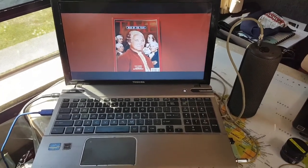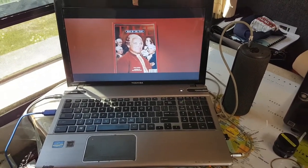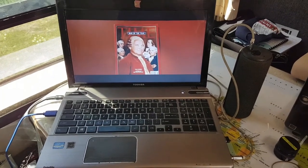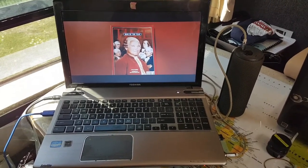We also upgraded the storage capacity of the units. An external speaker is another must-have — we're going to do a separate video on that, whether it's for a TV or a laptop. Just some extra tips to make life on the road a bit easier. Subscribe below and be sure to tune in next time.